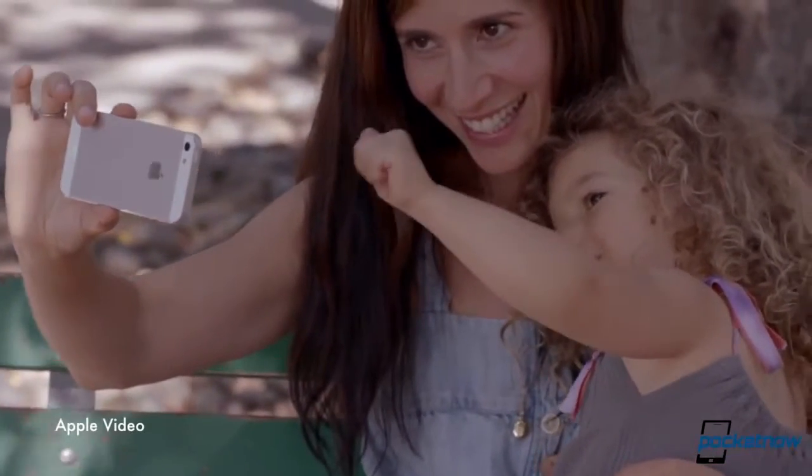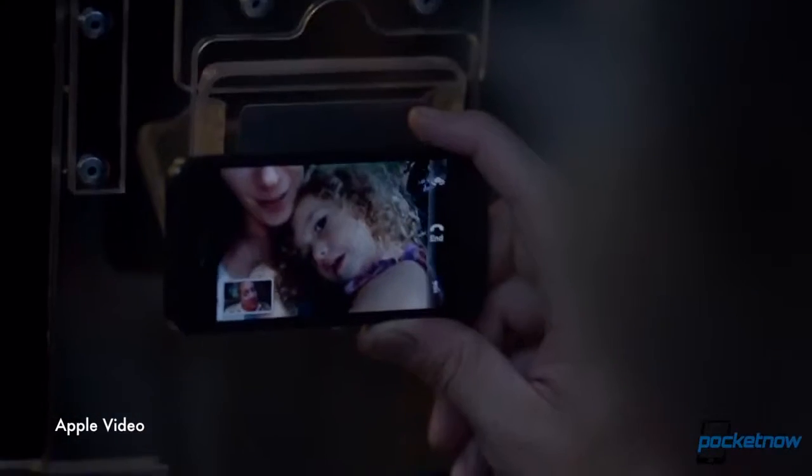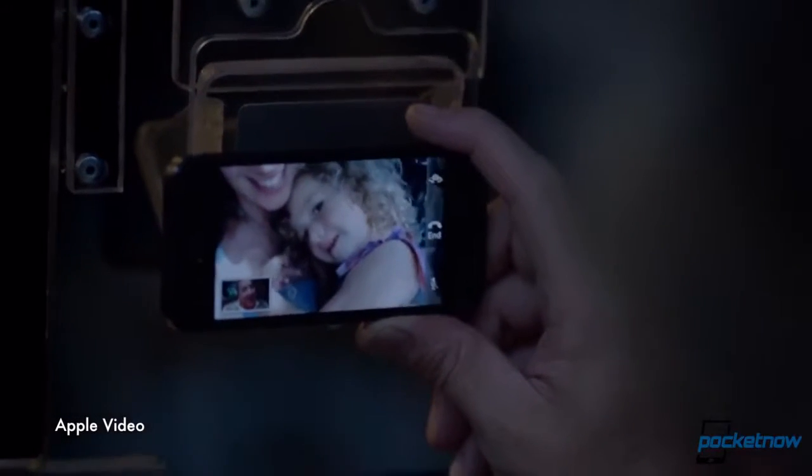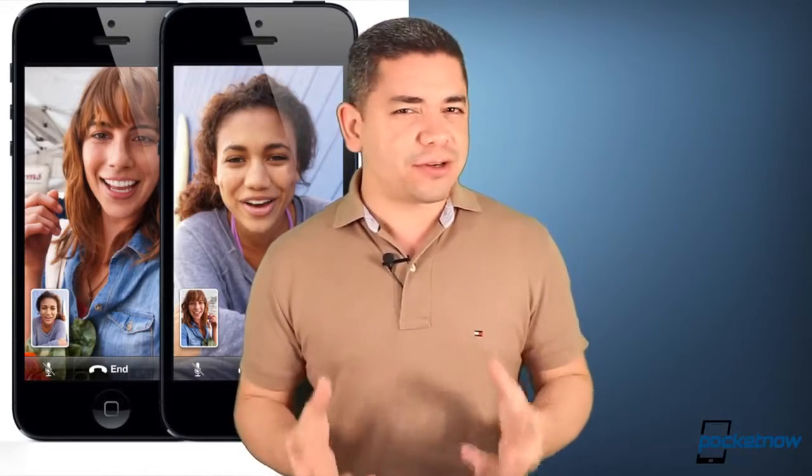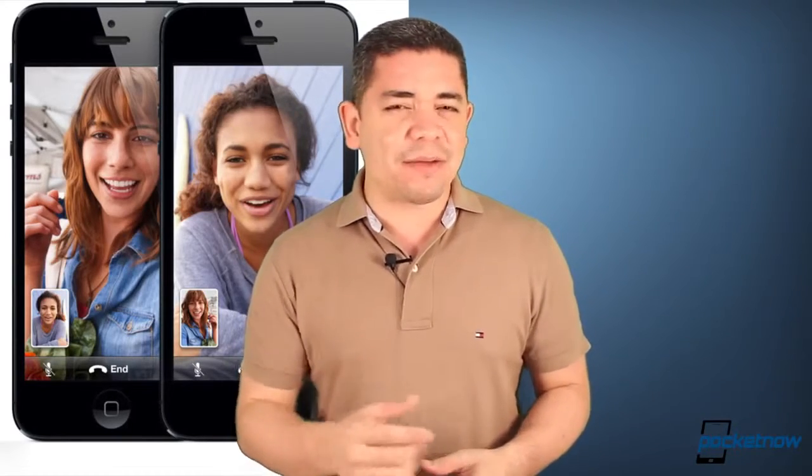AT&T seems to be giving more thought on FaceTime over cellular data for iPhones. They loosened up a bit for the iPhone 5 on-tier data plans recently, and apparently we also have reports now that iPhone 4S customers are now being able to get FaceTime over cellular, and also we've got cases of people even having grandfathered unlimited data plans also getting FaceTime over cellular. So is that your case? Please leave us a comment down below.